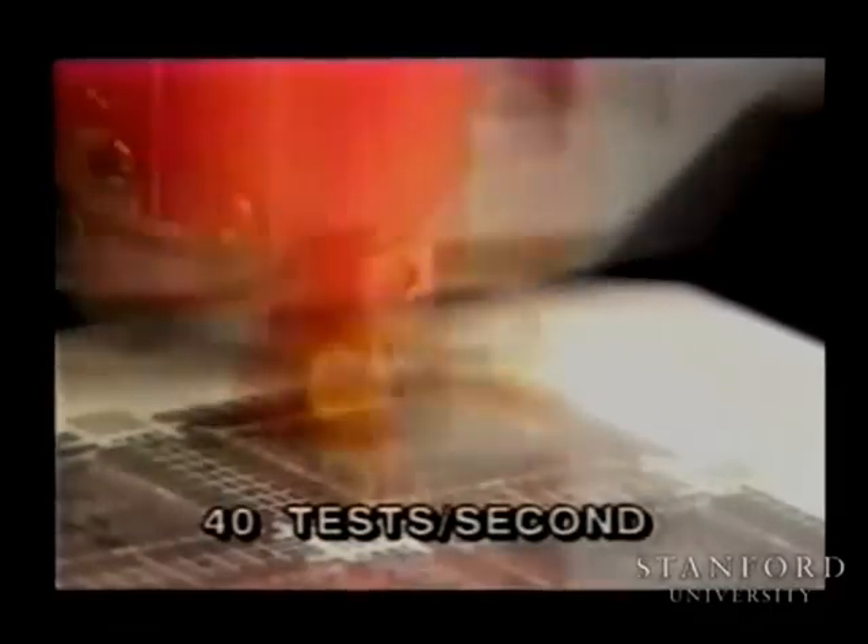At 40 tests per second as shown here, the camera and the human eye are unable to follow the probe motion. The use of a strobe light, however, reveals the three large X-Y moves and the small Z moves in this repetitive pattern.